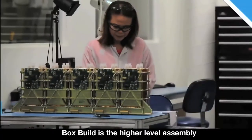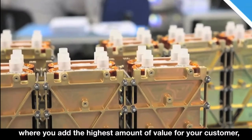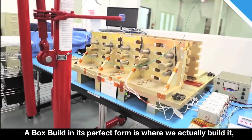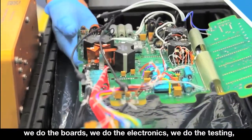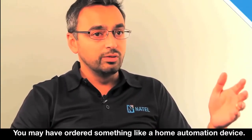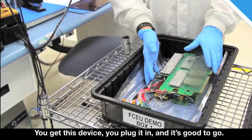Box build is the higher level assembly where you add the highest amount of value for your customer, where they can just take that box and use it for the next application. A box build in its perfect form is where we actually build it — we do the boards, we do the electronics, we do the testing, the software, put it inside a real corrugated box, and ship it to the consumer. You may have ordered something like a home automation device, you get this device, you plug it in and it's good to go.